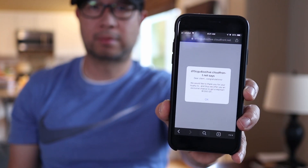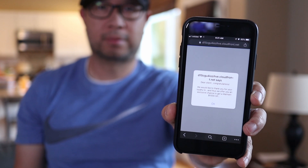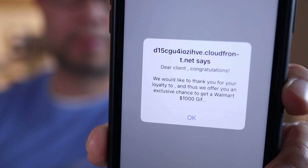If the browser on your iPhone has been taken over with a pop-up that says congratulations, you've won a prize from Walmart, Amazon, Google, or other companies, don't tap on any link on that page no matter what it says.